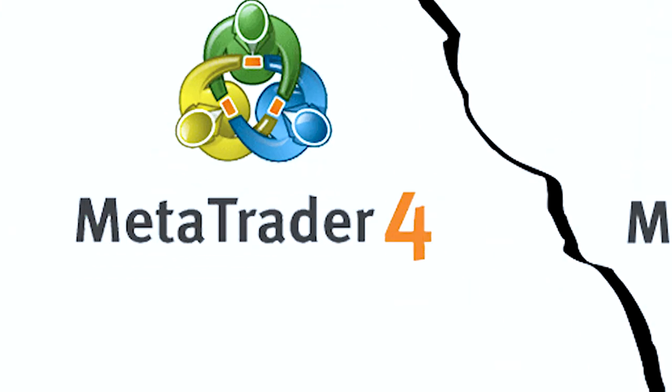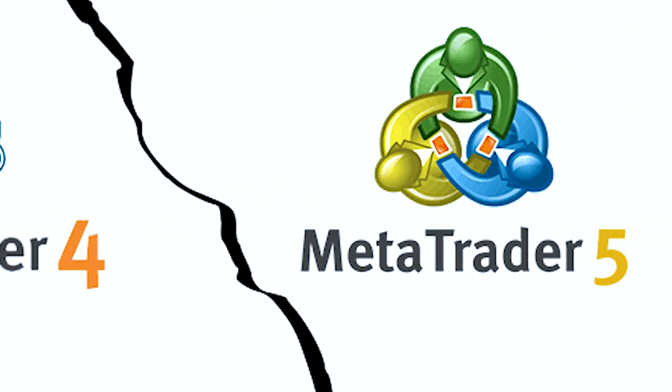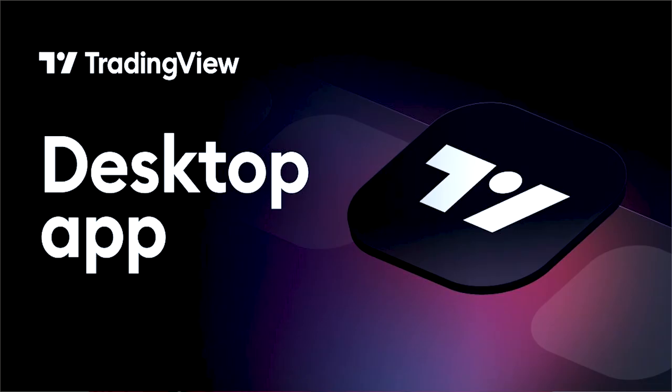Number three: trading platforms and tools. The trading platform is your primary interface with the forex market, so it is essential to choose a broker that offers a reliable, user-friendly, and feature-rich platform. Popular platforms like MetaTrader 4, MetaTrader 5, and cTrader or TradingView are widely used and offer a range of tools for technical analysis, automated trading, and more.